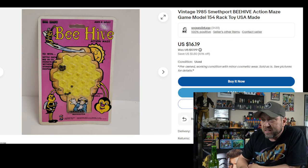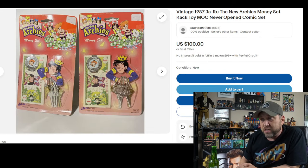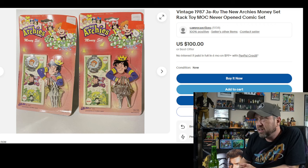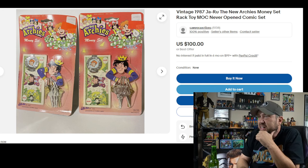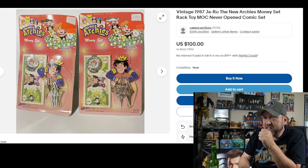How about a 1985 Beehive Maze? I always liked mazes as a kid so this might have been fun — never seen this one before. You've got to settle each bee in its place with little balls. Looks like one of those you'd take in the car on a road trip, and your dad would hit a pothole and you'd have to start all over. Then there's an Archie's New Money Set from 1985 — but it looks like a keychain. It comes with some fake money but the packaging shows Jughead holding some keys. I don't understand it.